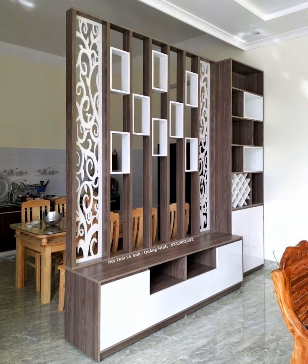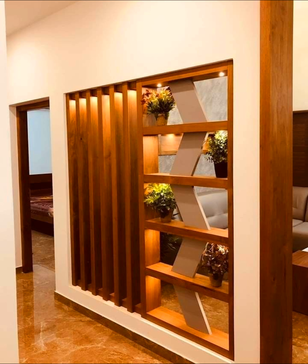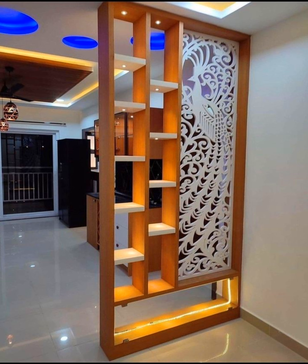Line up a bookshelf: bookworm or not, a bookshelf can be a stylish and effective way of breaking up a space and separating out different rooms or areas. This loft-style space shows how a piece like this can look like it was almost built into the space.